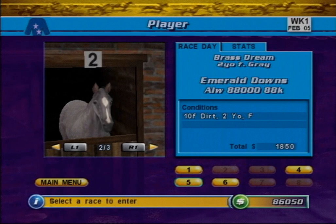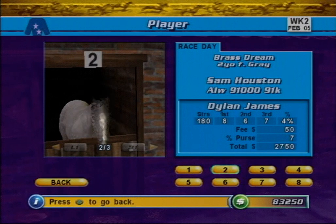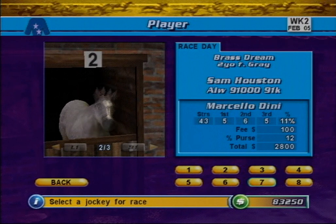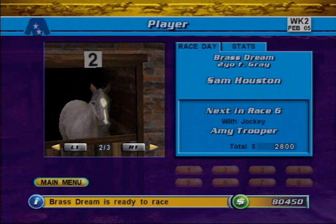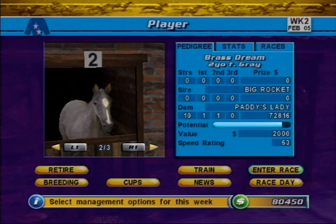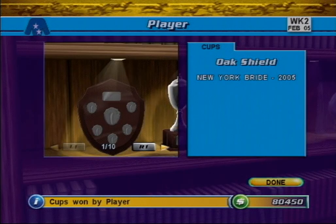You will also see an associated cost that accumulates through each stage of the race entry process. Races that your horse is not eligible to participate in are grayed out and cannot be selected. Once you are satisfied with your race selection, press X to advance to the Jockey selection. The Race Information panel has now been replaced by the Jockey Information panel, where you can view the jockey's record and cost. To assign a jockey, use the D-pad to select a jockey number from the jockey list, then press X to confirm your choice.